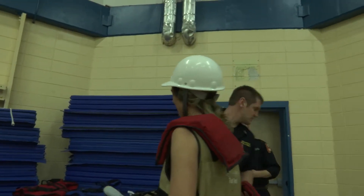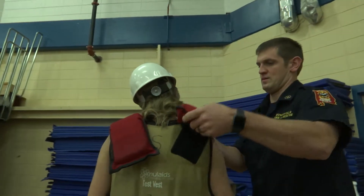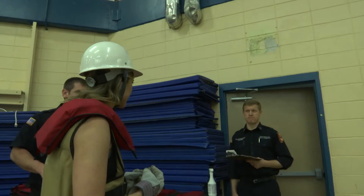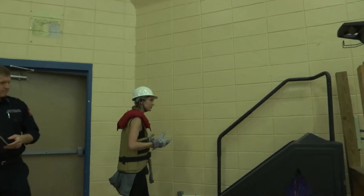So these are the additional weights. Suited up with a 50-pound vest and an extra 25 pounds on my shoulders, I'm now ready to start the first step of the Candidate Physical Ability Test, also known as the CPAT, a test all firefighters must pass.